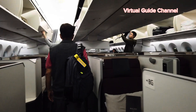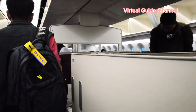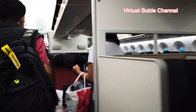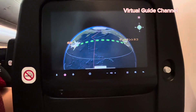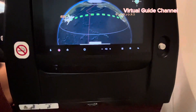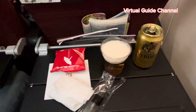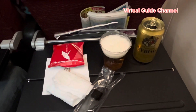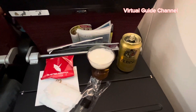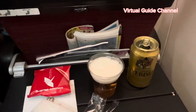I passed by the business class area — I want to sit there, but my seat is far from it. I'm a bit sad because I don't have the money for it! After takeoff, the cabin attendant served us drinks and snacks. The snack is made in Japan by the famous company Kameda Seika, from Niigata Prefecture.